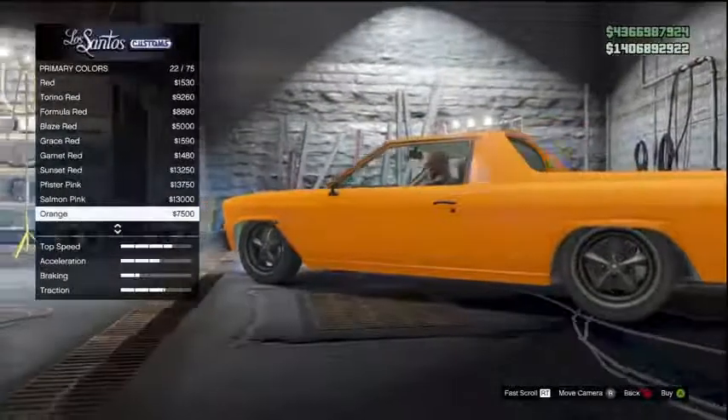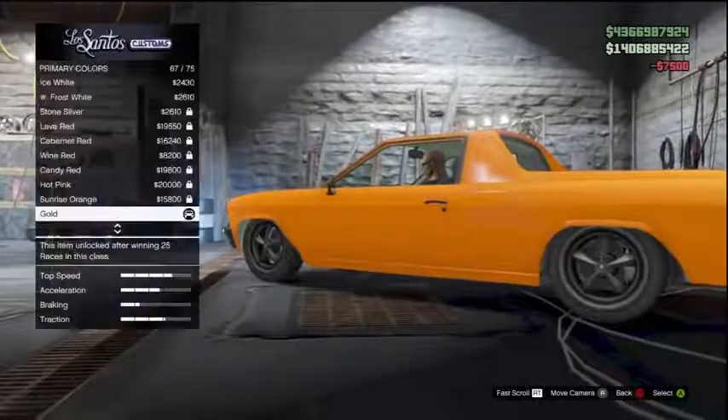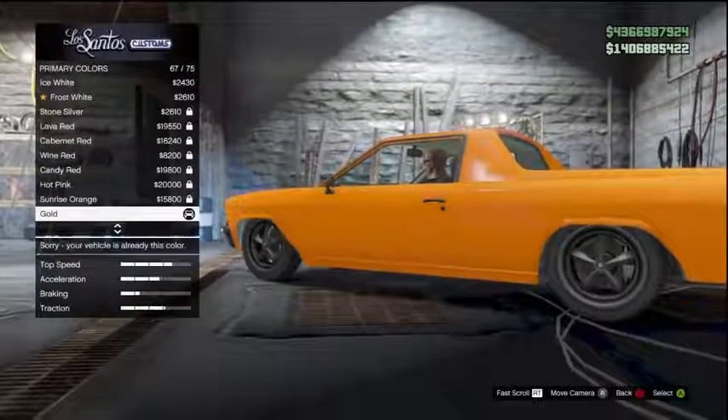Yeah, get it. Go and modify it, see what you think — I think you will enjoy it. And it is definitely worth storing in your garage because it is a little bit different from most of the vehicles you see on there. And yeah, it is a lot of fun.